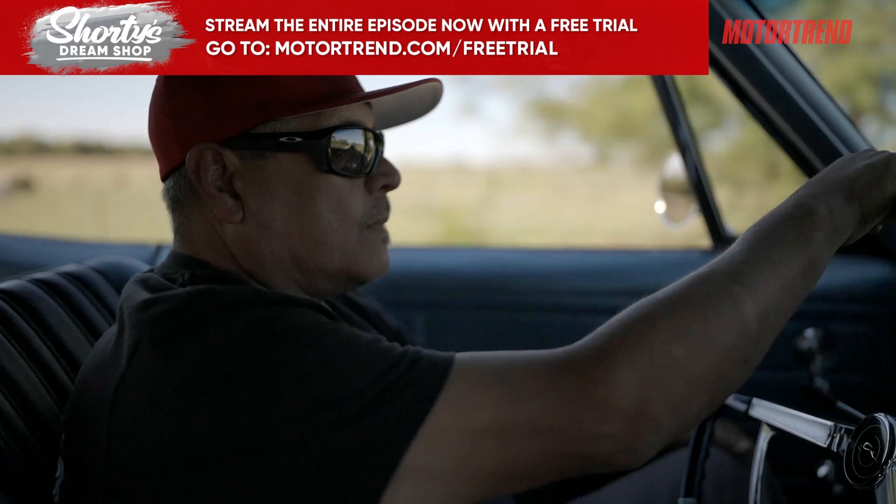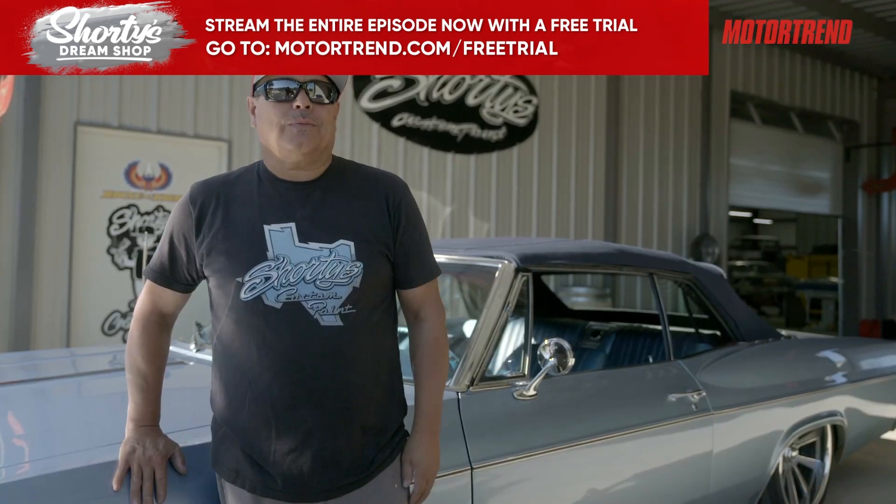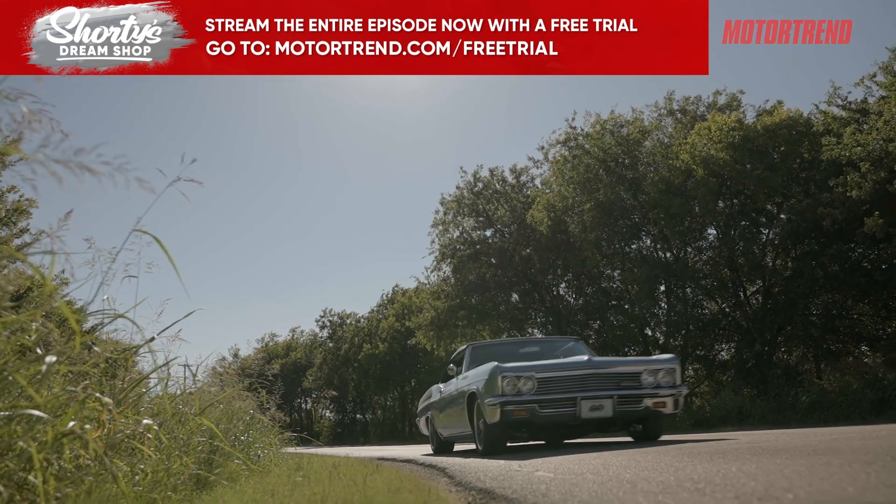Today, Efren is going to see his '66 Impala, so I hope everything goes well. I think we're going to be just as excited as he is.